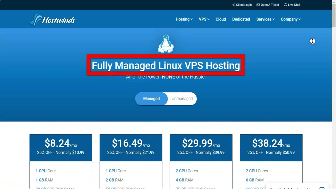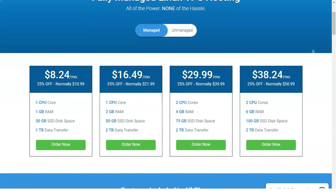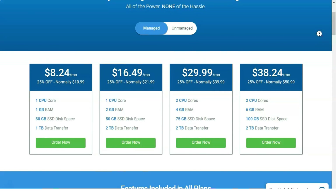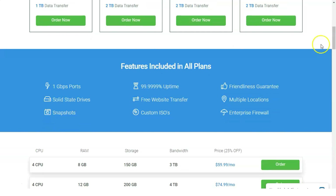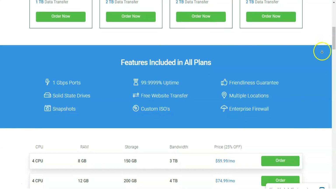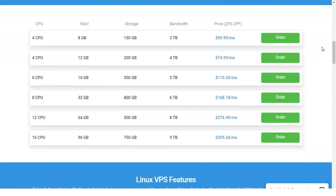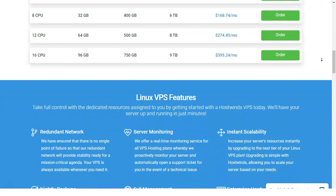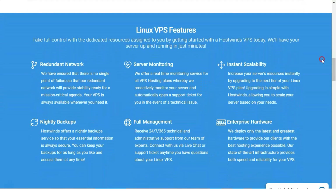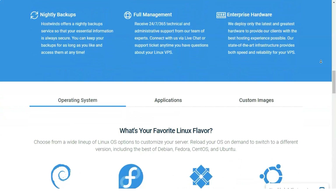The lowest tier of managed Linux VPS hosting, starting at $10.99 per month, offers 1 GB of RAM, one CPU core, 30 GB of SSD disk space, and 1 TB of monthly data transfers. The upper end, starting at $15.99 per month, gives users two CPU cores, 6 GB of RAM, 100 GB of SSD disk space, and 2 TB of monthly data transfers. Windows VPS hosting has the same hardware range but with increased pricing from $16.99 up to $56.99 per month.